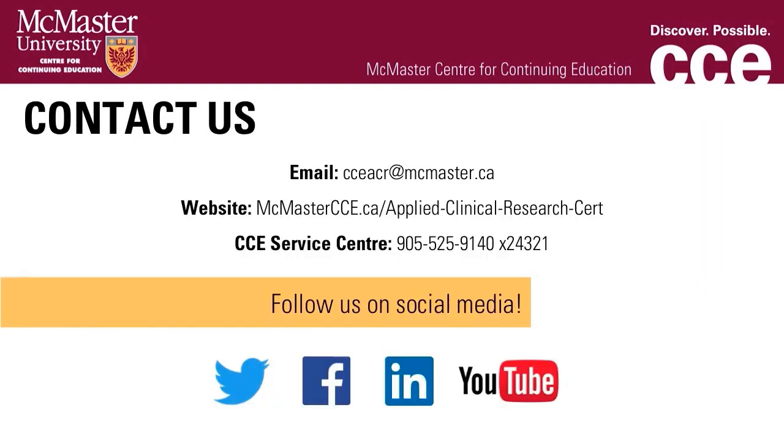Should you have any questions, you can contact us by either email, website, or calling our service center. You are welcome to ask us specific questions anytime via phone, our website, or email. Our information specialists are available to assist you and answer any questions you may have, so do not hesitate to contact us as you prepare to enroll.